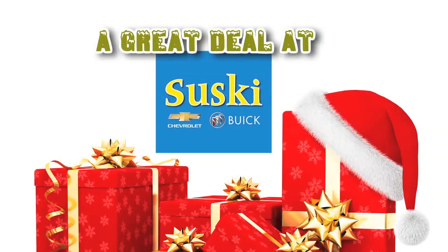A great deal at Susky's sure beats a lump of this. You don't want to miss the holiday event at Susky's Chevrolet Buick, I-75 Birch Run.